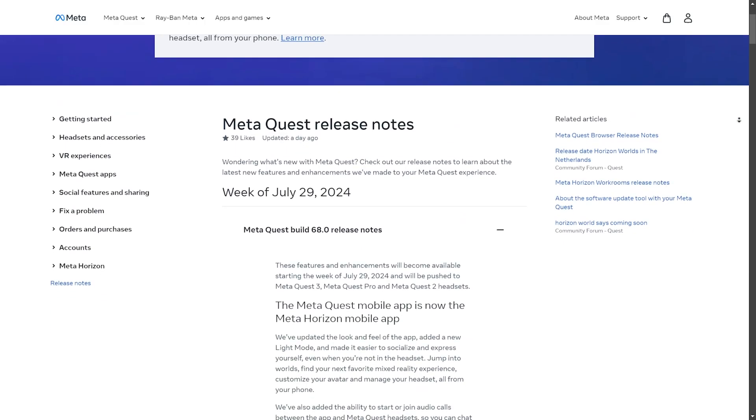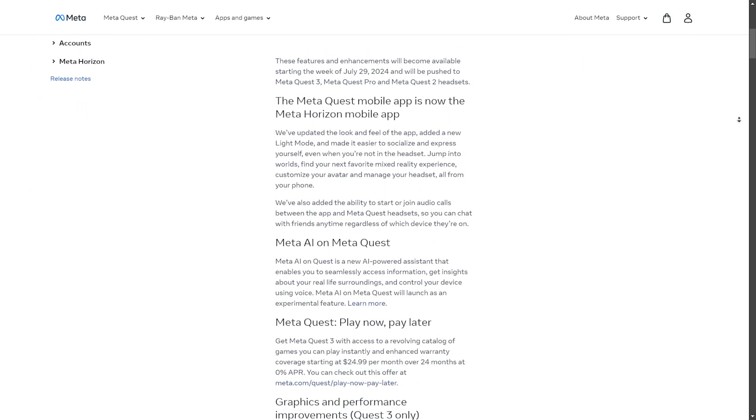Alright, so those were some of the cool v68 updates. I've added the link for the release notes below if you want to check it out as well. Thank you so much for watching — make sure to subscribe and I'll see you in the next one.